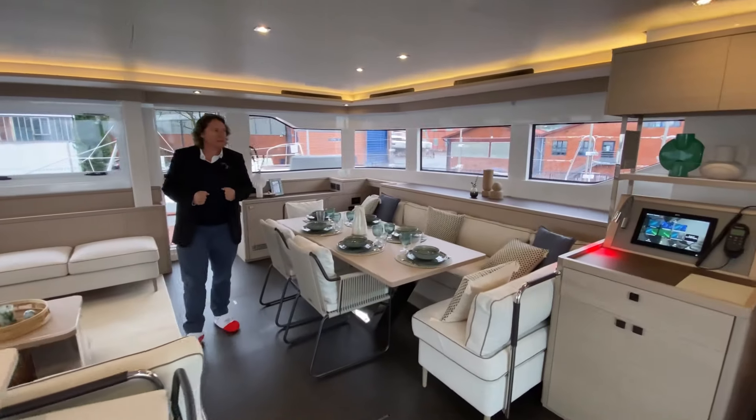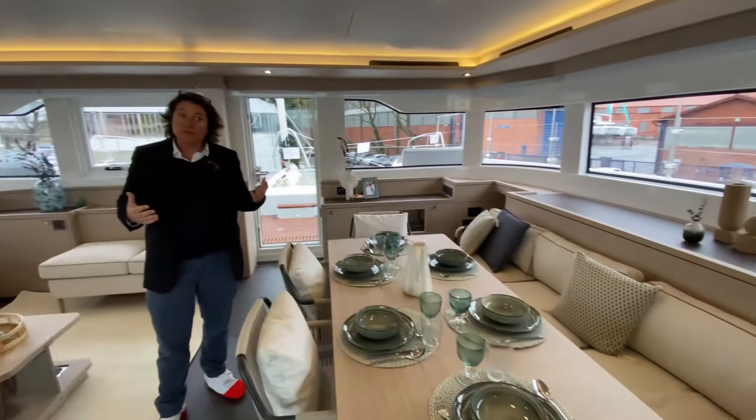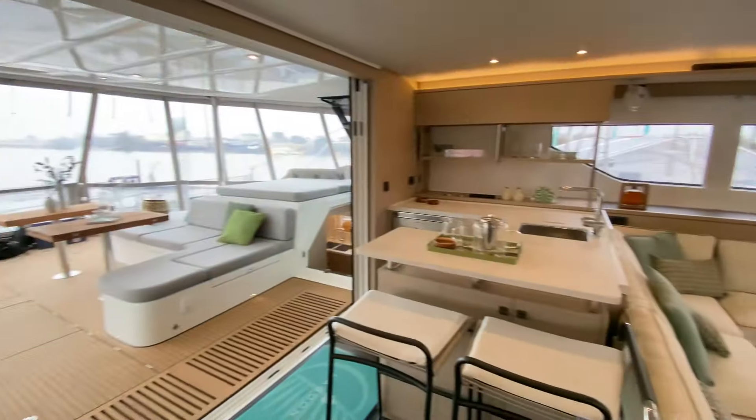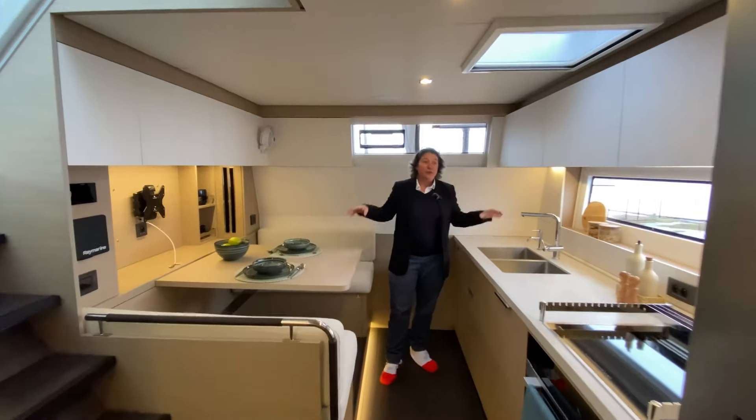You have a really bright space with lots of light here, which adds to the volume. It's amazing because you are completely flush deck from the cockpit to the front cockpit. In this version you have the galley down.